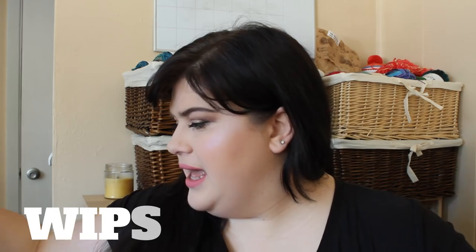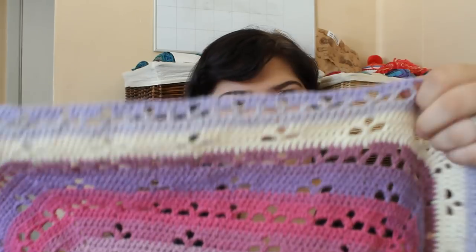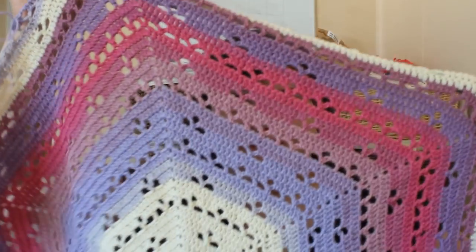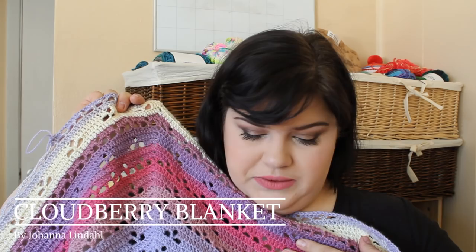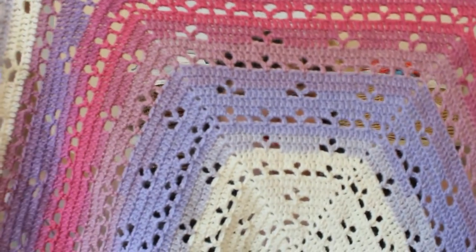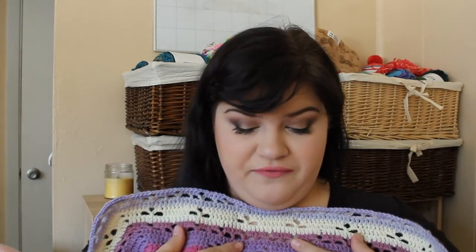The project I mainly worked on is the Cloudberry Blanket by Joanna Lindal — it is a free pattern on Ravelry. I'm using a four millimeter hook and a lightweight yarn. It calls for a five or 5.5 millimeter hook and worsted weight yarn, but I decided to go with lightweight. The color I'm using is Lion Brand Mandala in Wood Nymph.